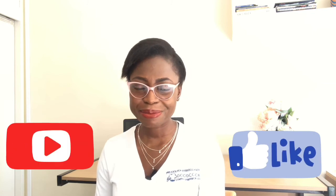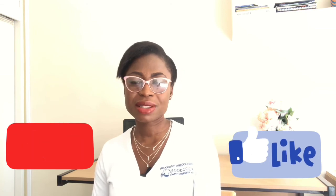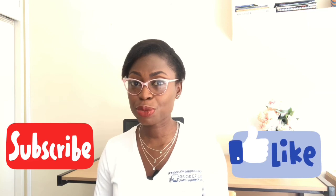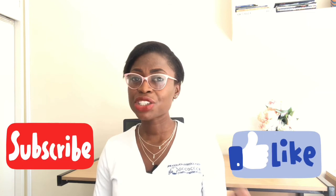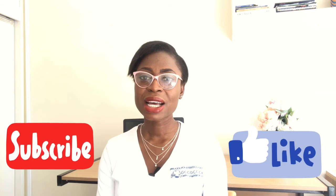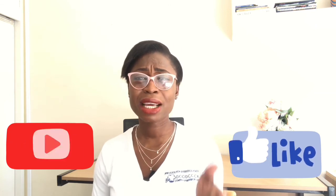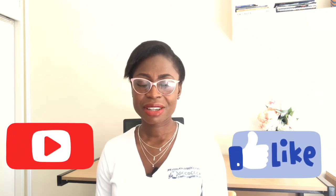I hope this has given you a good summary of what the OSCE exam entails. Thank you for watching. If you have any questions, drop them in the comments below. Please like this video, subscribe, and share it with your friends so we can grow this community. Thank you, have a lovely day, and see you soon!